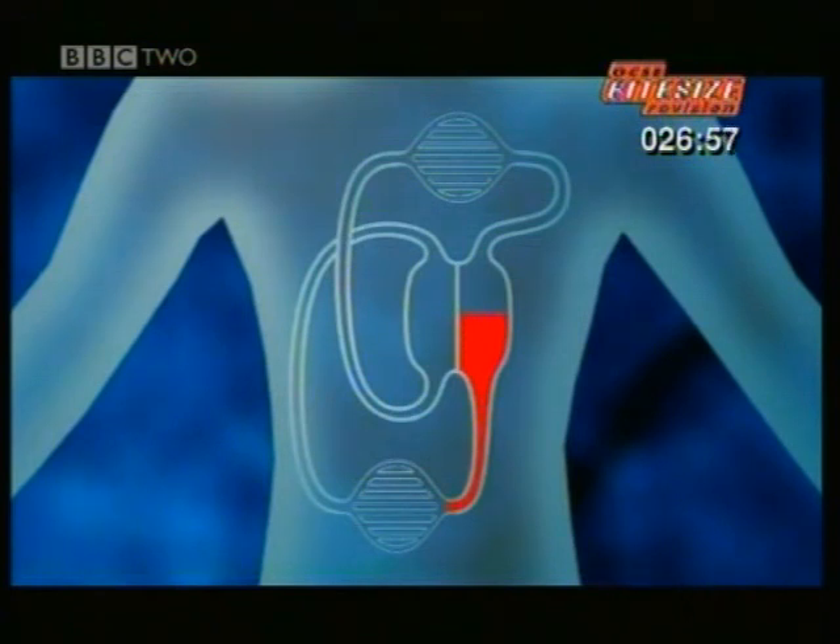Because they're under pressure, arteries have thick walls. From the arteries, the blood squeezes through capillaries. Their walls are so thin that nutrients and oxygen can diffuse out to feed cells, while waste products move into the bloodstream to be carried away.